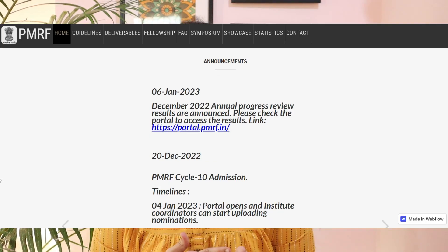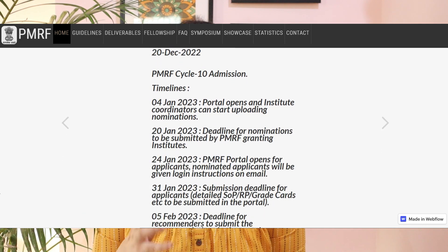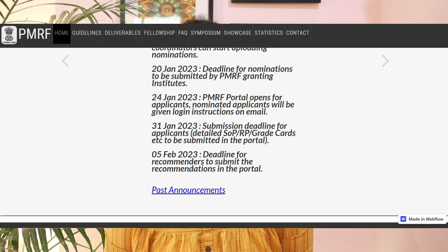Starting from the first year, you get around 70,000 to 80,000 rupees per month. It's a matter of honor to receive this fellowship. The portal opened on 4th January 2023. How to apply, the admission process, where to contact, and what to do — all of that will be discussed in today's video.